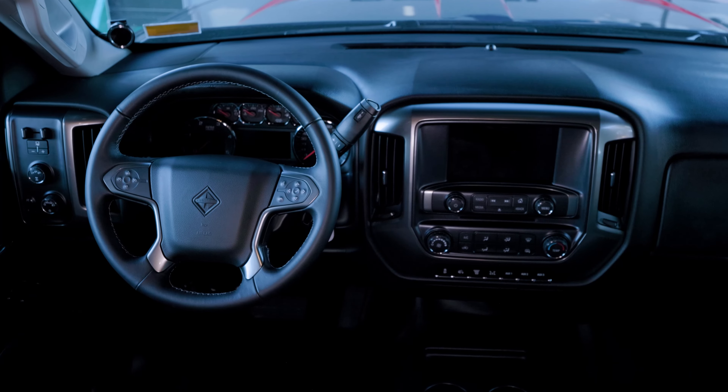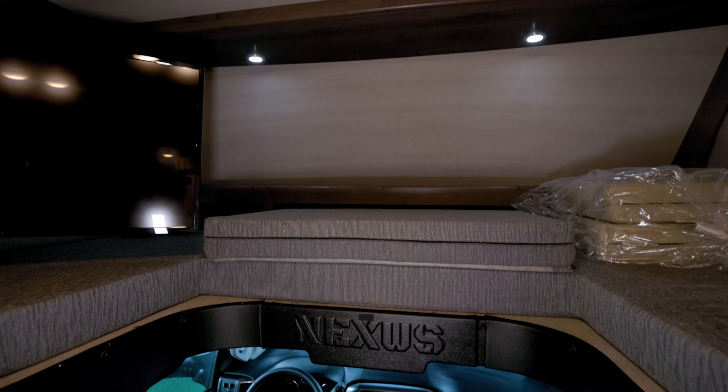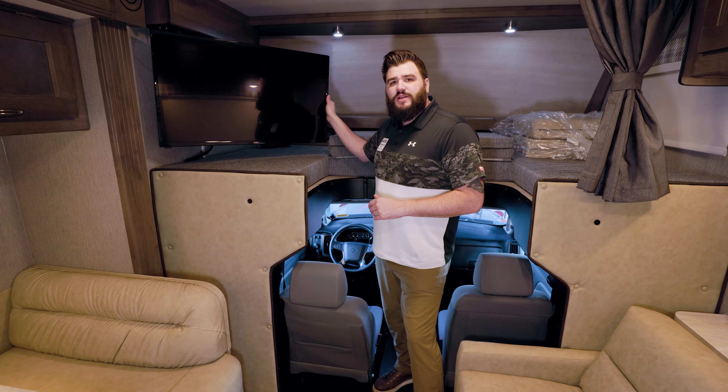Coming to the cab, we've got a touchscreen radio, CD player, and it's also equipped with Bluetooth. Above the cab, we have an overhead bunk as well as a flat screen TV that does swivel.